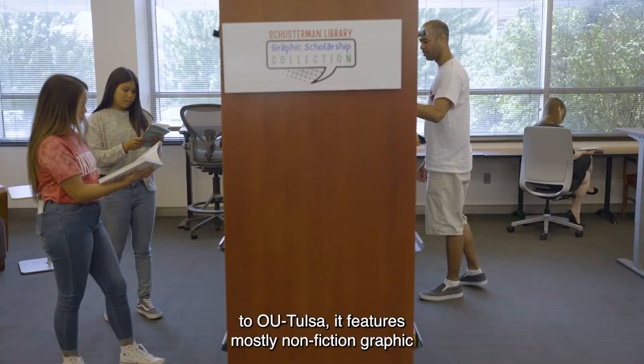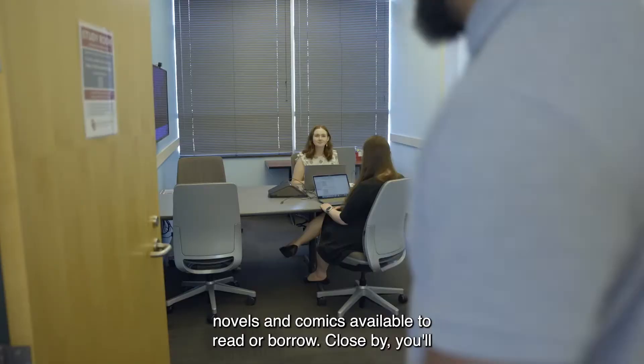Behind me is the graphic scholarship collection. Unique to OU Tulsa, it features mostly non-fiction graphic novels and comics available to read or borrow.